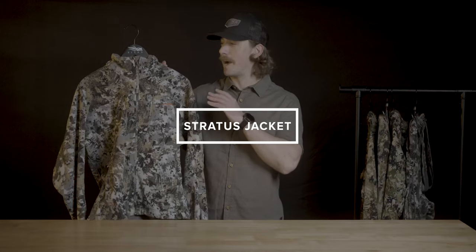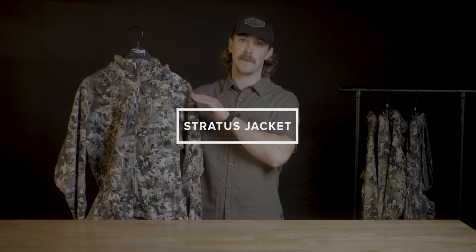The last piece is the Stratus jacket. This is my absolute favorite outerwear piece from Sika. I've had a version of this jacket since it came out almost 10 years ago, and I consider this jacket to be the workhorse piece of the Sika Whitetail line.